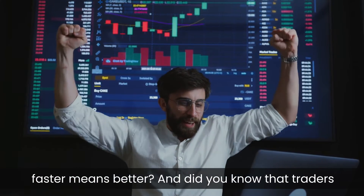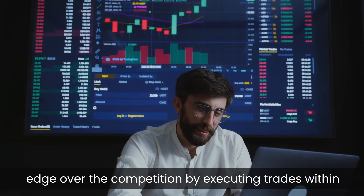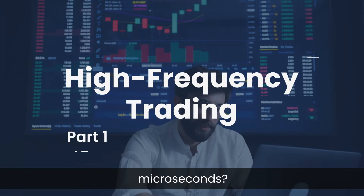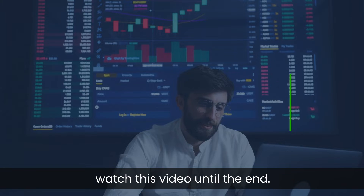Did you know that traders have been using computer programs to give them the edge over the competition by executing trades within microseconds? If you don't know what you have just heard, you need to watch this video until the end.